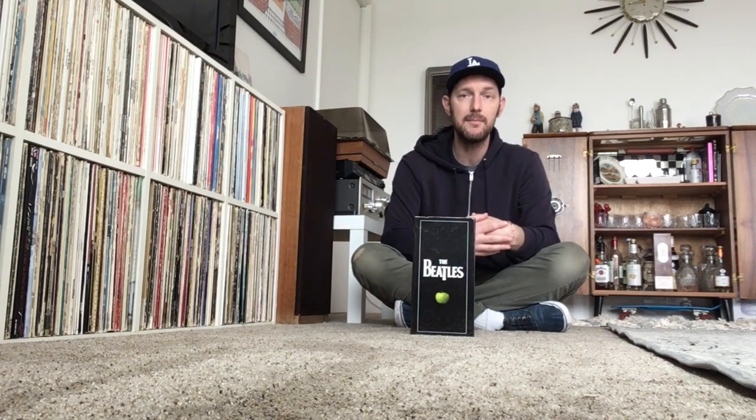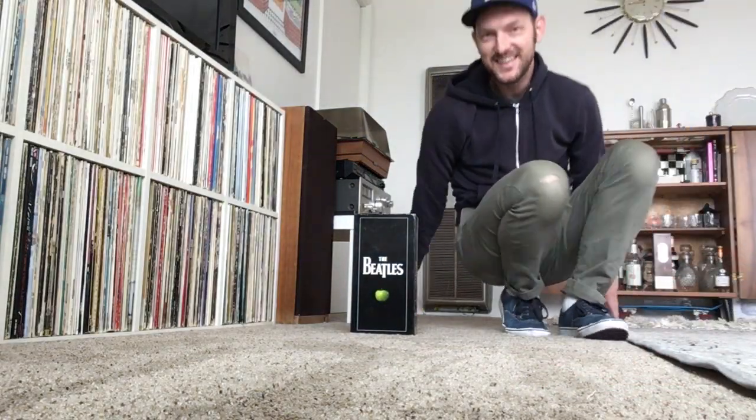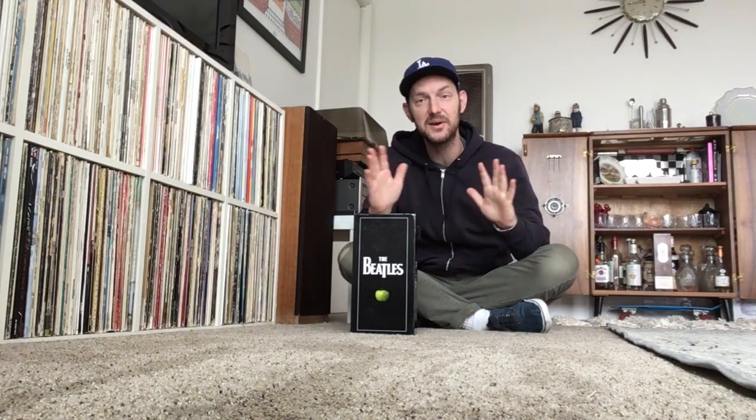I'll probably put it next to the Beatles singles collection that I recently got, and it'll just look nice on the bookshelf. It'll be nice every once in a while to pull out one of these CDs and listen to it. Oh, here comes Bob — he's going to go right in front of the camera. Bob has to make his appearance and he just did in a big way.